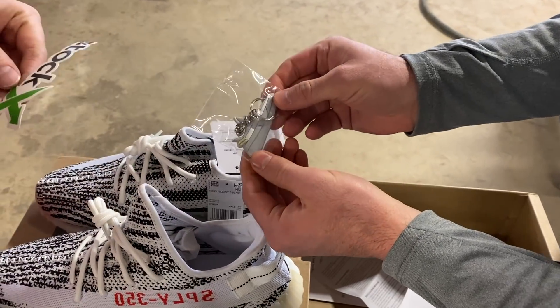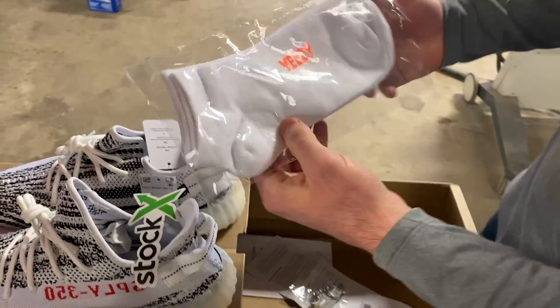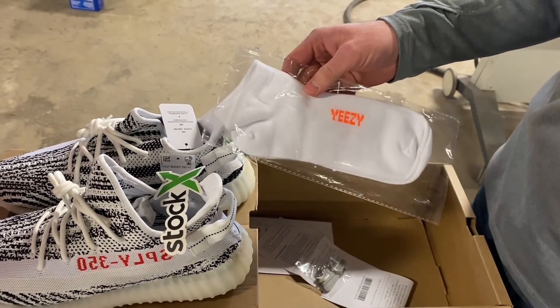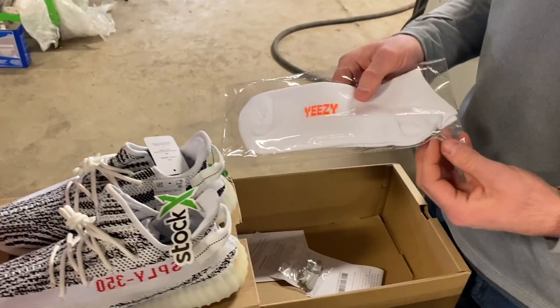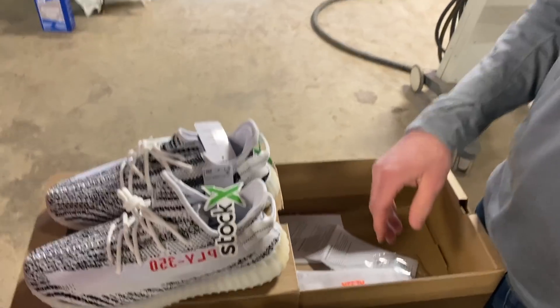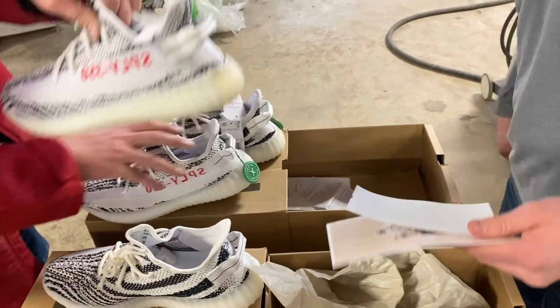The fake one came with a sweet Yeezy keychain, and honestly this probably gives it away more than anything. These Yeezy socks also came with the fake one — pretty sure Yeezy doesn't even make socks. It's crazy that they would try to make you upload it to Instagram to verify that it's real.